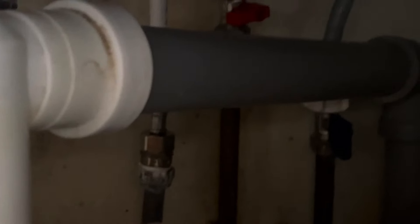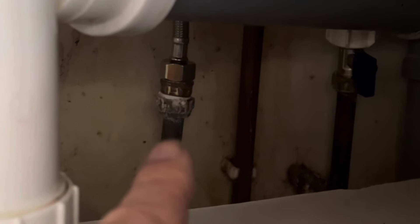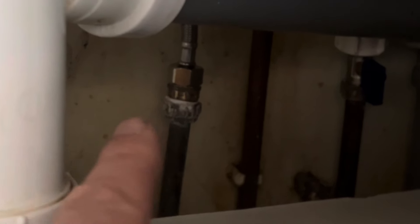They've left two leaks. They connected two flexible connectors but haven't used the correct fitting — they've used a coupling instead of a male iron, and it led to damaging the washer. That's three issues on just one visit.